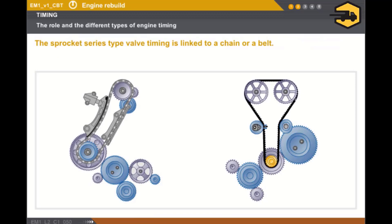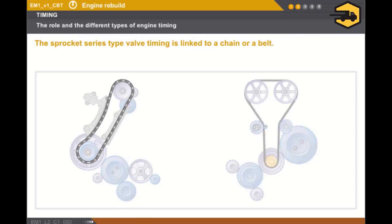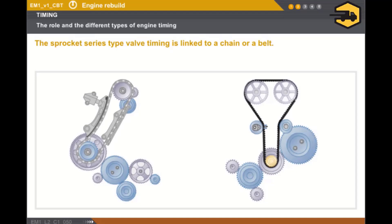Finally, let's take a look at the timing using a series of sprockets, components linked to a chain or a belt. These configurations are usually used for high-pressure diesel engines.